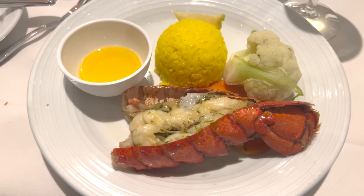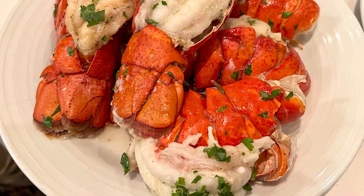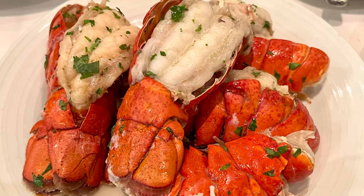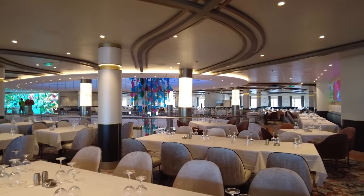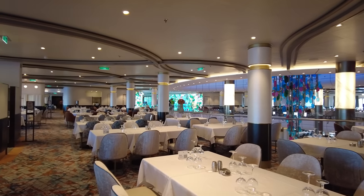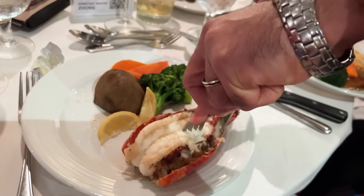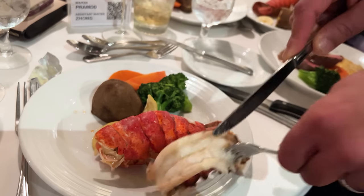However, Royal Caribbean has changed their lobster tail policy. Now in 2023, if you want to order an additional lobster tail beyond the first one on formal night, it will cost you $16.99. So long gone are the days of having two, three, or more Caribbean lobster tails. Royal Caribbean claims these lobster tails are better quality than the previous ones, but based on what we saw, this lobster tail looks basically like the offerings you used to get on the old menus.